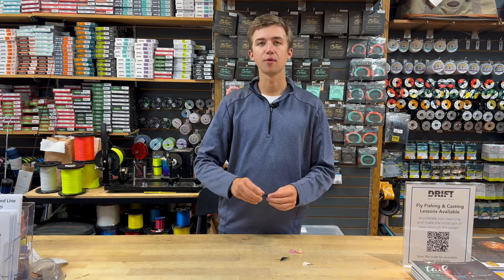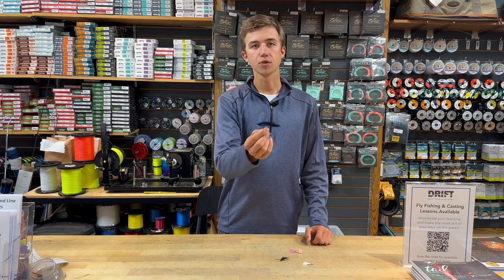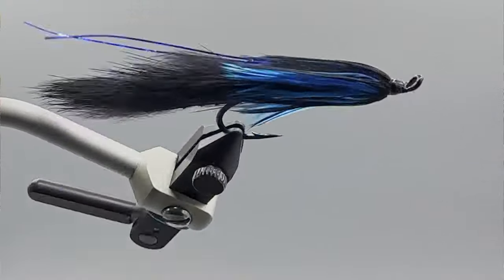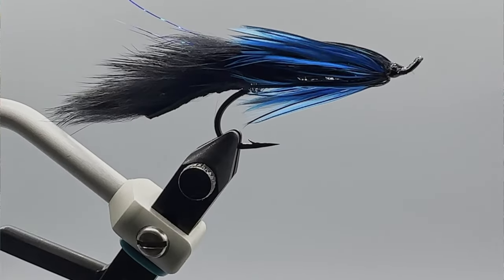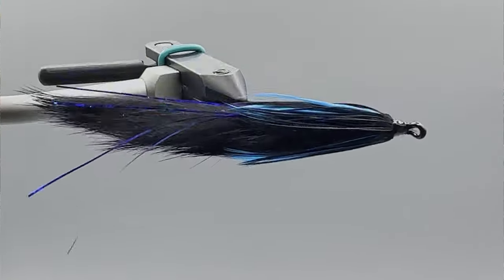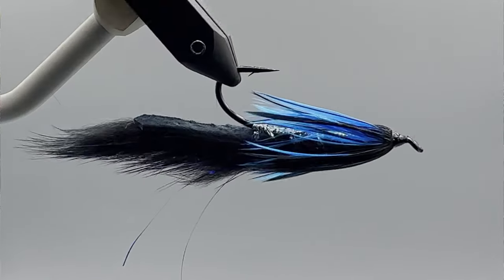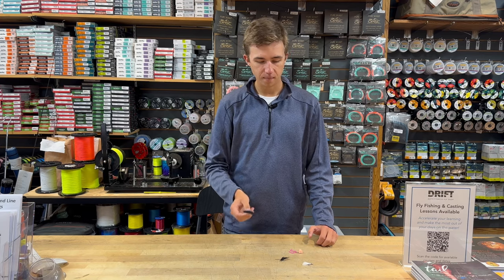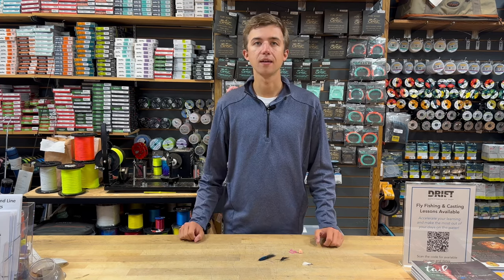And finally a streamer — in this case a little bruiser steelhead zonker. This is a really versatile fly where you can swing it or strip it nicely depending on water temperature. The black and blue or purple color are both great. They profile well but are still natural enough to fish in clear water too. If you have a box with a few of these, you'll be well set for any day.